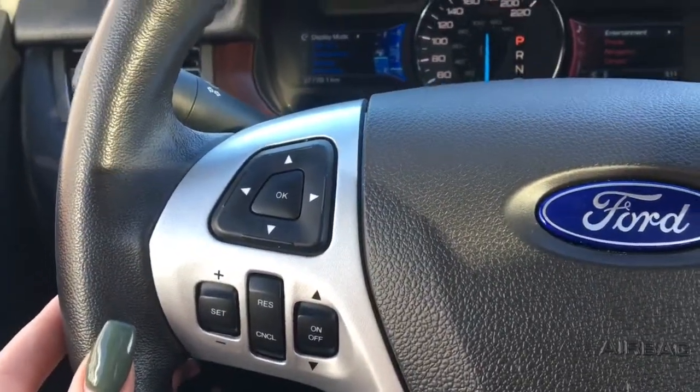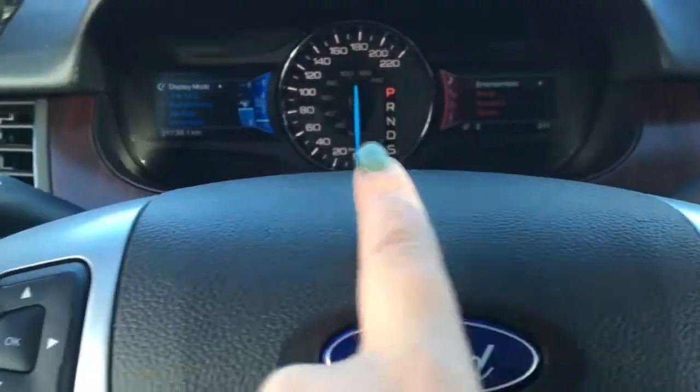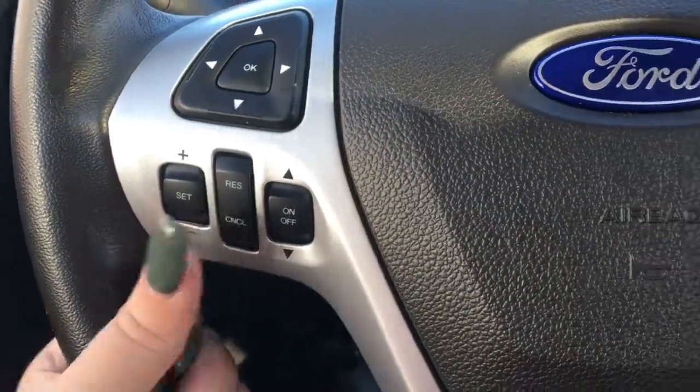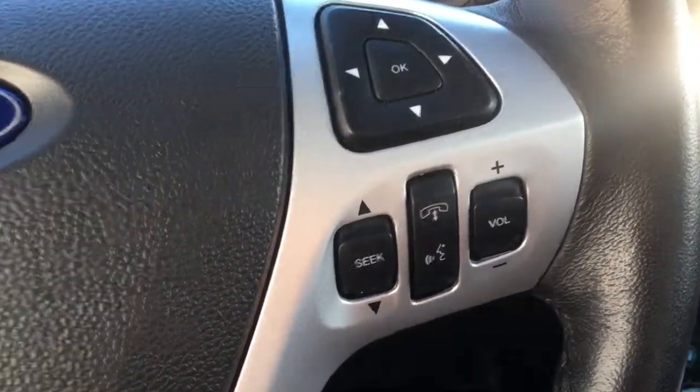On the side of your leather wrap steering wheel here you have your screen options for either side of the screens on your dash. And then you have your cruise control settings and your voice recognition and Bluetooth on the other side, along with your radio and your volume controls.